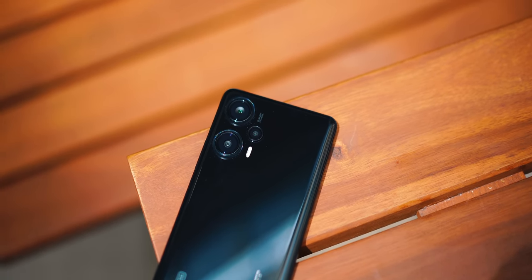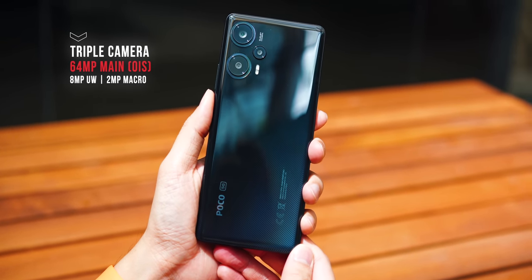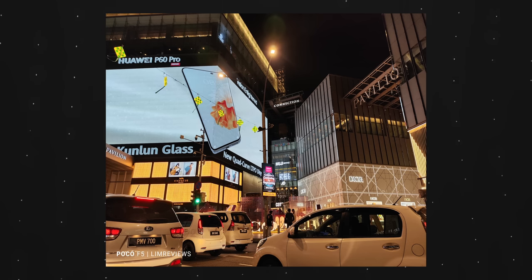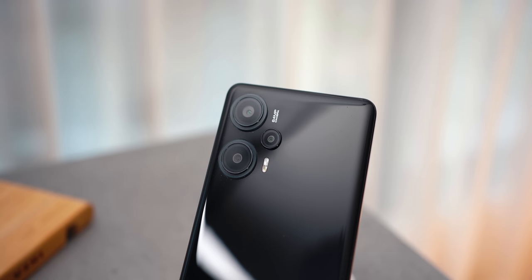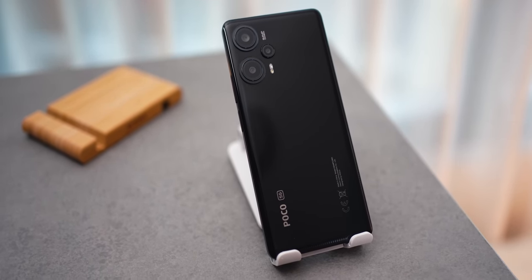Moving on to the cameras — we have a triple camera setup, but the main sensor is the one that really matters: a 64 megapixel sensor that also comes with OIS. I took some night samples and found them quite impressive for a Poco device, since Poco phones have never been strong in the camera department. The OIS really helps reduce motion blur and produces very clear, crisp images at night.